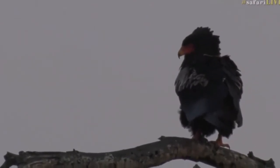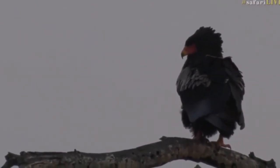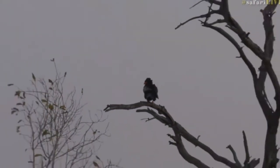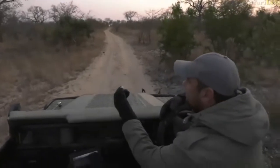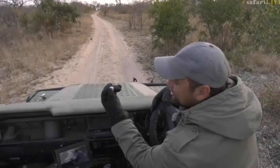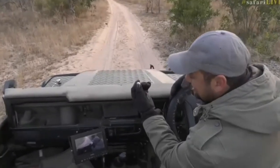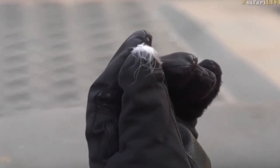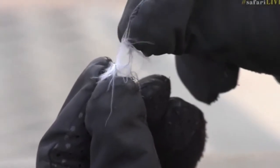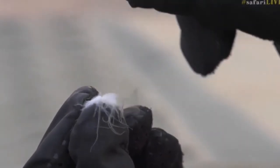Oh, hang on. Look here. Look what I just got — look at this, everyone. That feather that the Bateleur shook off just floated all the way down to us. There it is, a Bateleur feather. Doesn't look like much, but that is awesome. It floated all the way down from there, and the wind carried it straight down and just drifted to the vehicle.